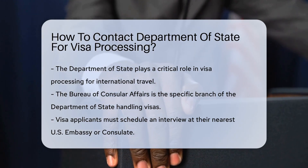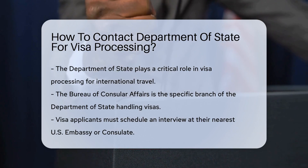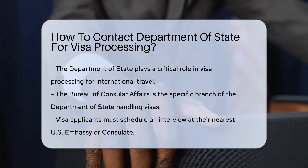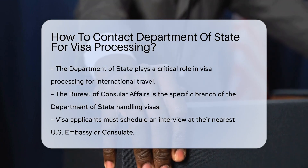Now, if you're wondering how to get in touch with these globetrotting gurus, listen closely. The U.S. Department of State has a specific branch that deals with visas, and it's called the Bureau of Consular Affairs.